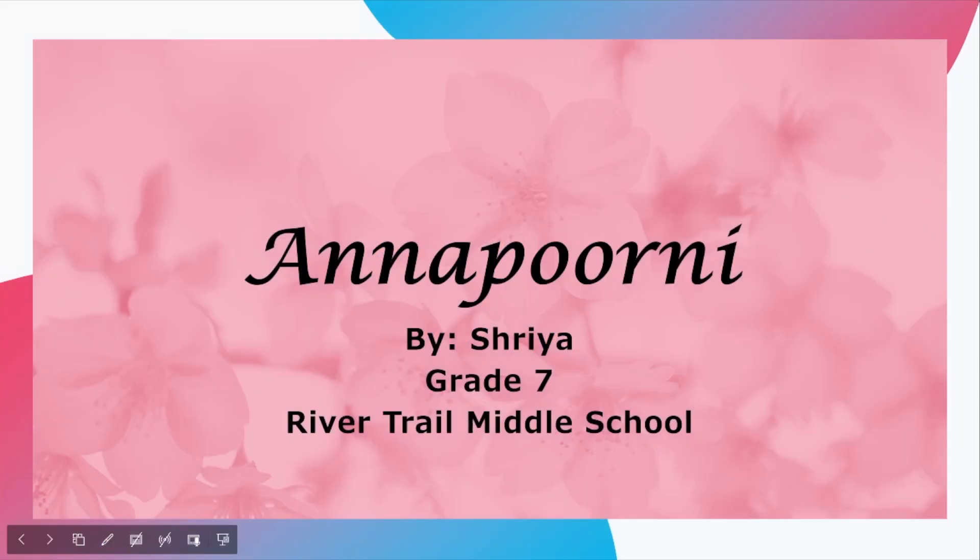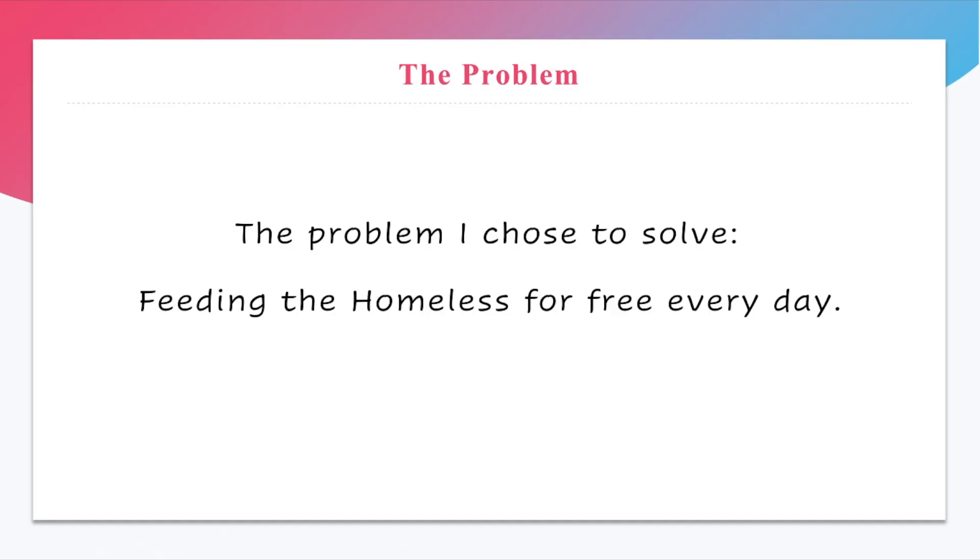Hello everybody, my name is Shreya and I do 7th grade at River Trail Middle School. The product I designed is called Anaporni. The problem I chose to solve was feeding the homeless for free every day.